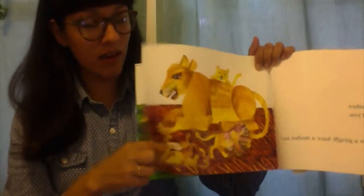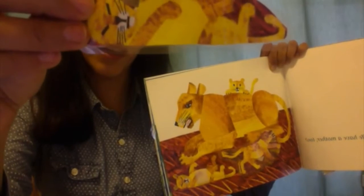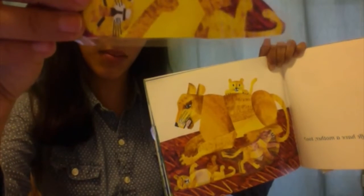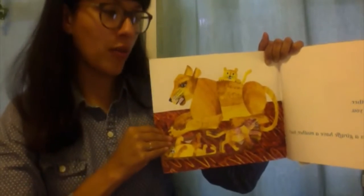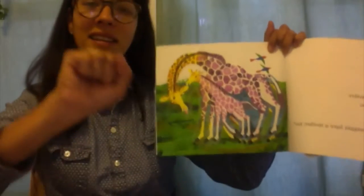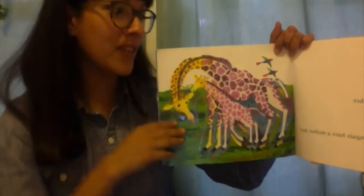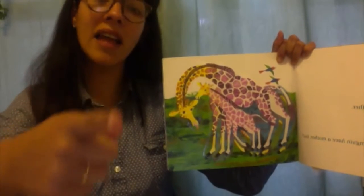Look! Let's take it off. I see a lion sleeping with a tummy in the air. Let's put it back. Does a giraffe have a mother too? Yes!